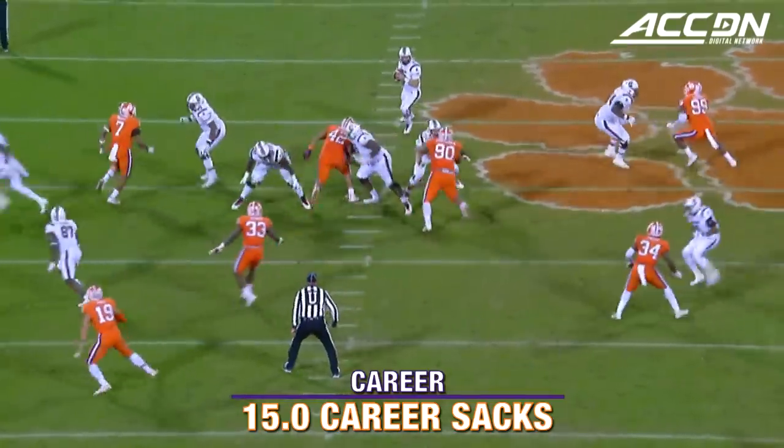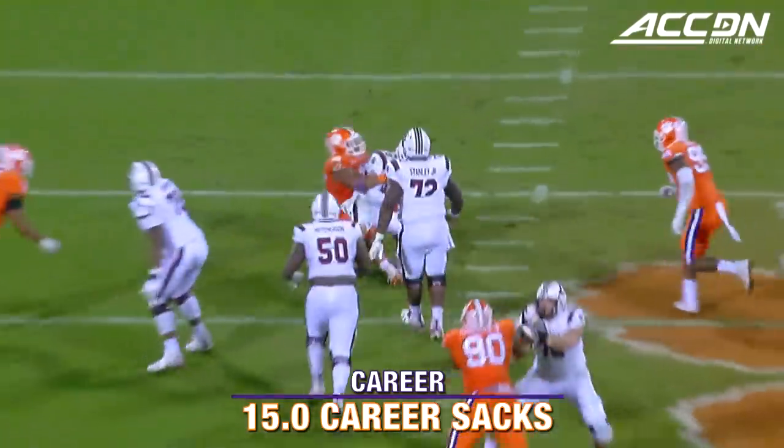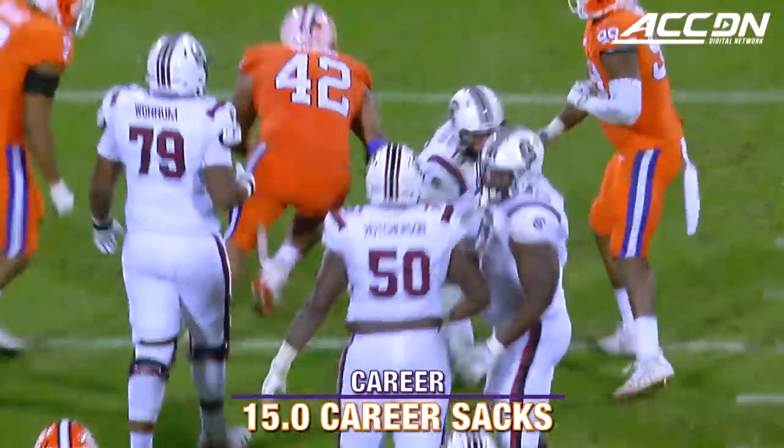It's all on his shoulders. They can't run the football. Second down and nine. Look out for Christian Wilkins. It's too late.